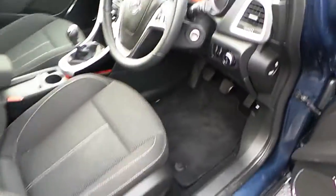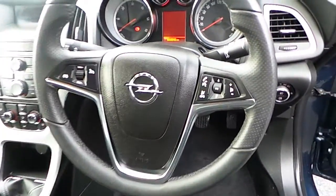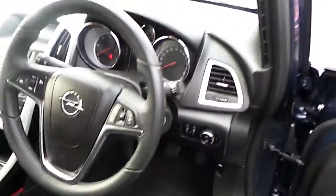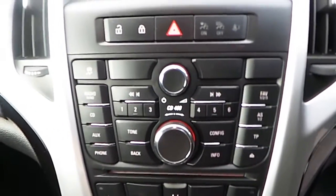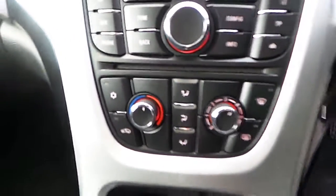At the front of the vehicle here, you can see this vehicle features a leather wrapped steering wheel and multifunction controls including audio and cruise control, radio and CD player with auxiliary inputs, and climate control with air conditioning.